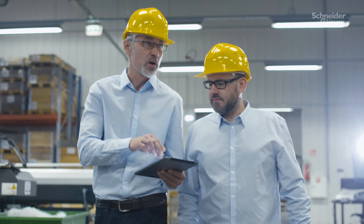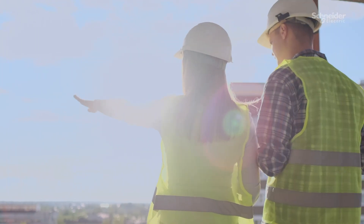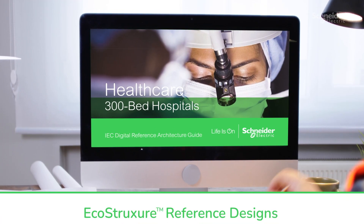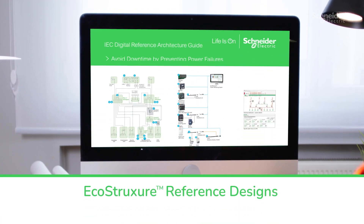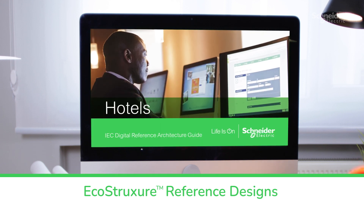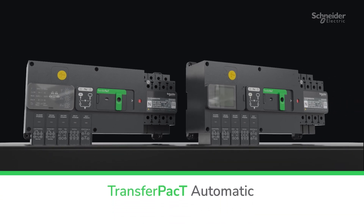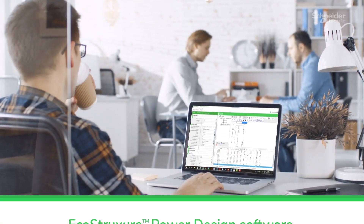At Schneider Electric, our portfolio of products and services are designed to simplify complexity and reduce risks, including EcoStruxure reference designs — part of a library of pre-engineered solutions with our latest technologies in medium voltage switchgear and automatic transfer switch.